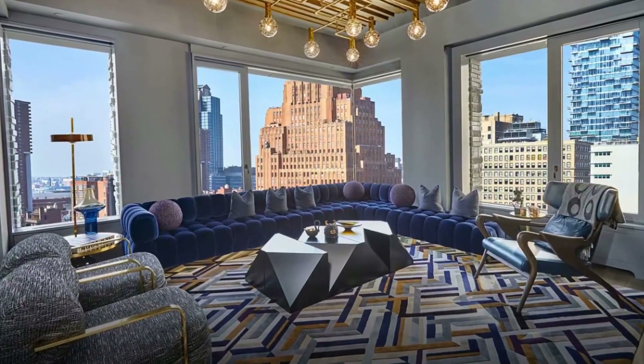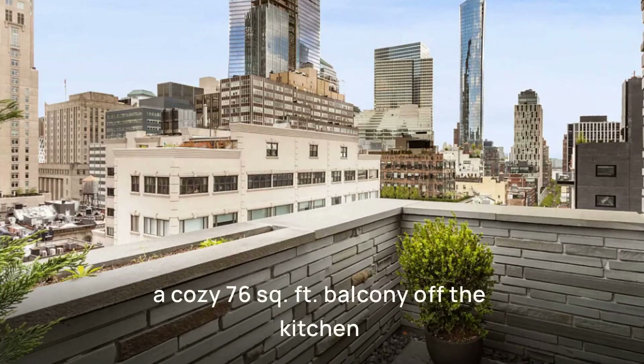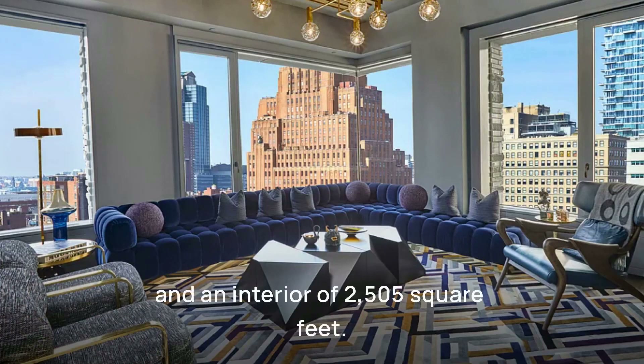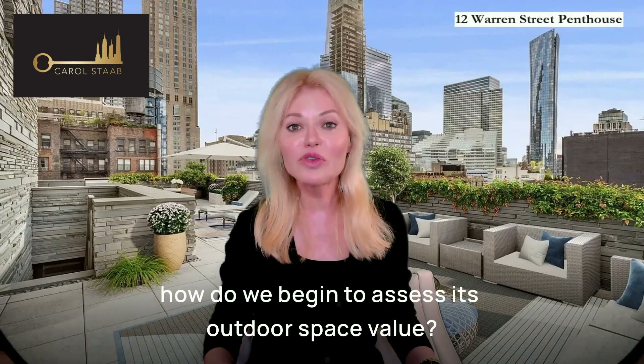Imagine this: a stunning penthouse at 12 Warren Street, boasting a 1,562-square-foot rooftop terrace, a cozy 76-square-foot balcony off the kitchen, and an interior of 2,505 square feet. With an asking price of $5.595 million, how do we begin to assess its outdoor space value?